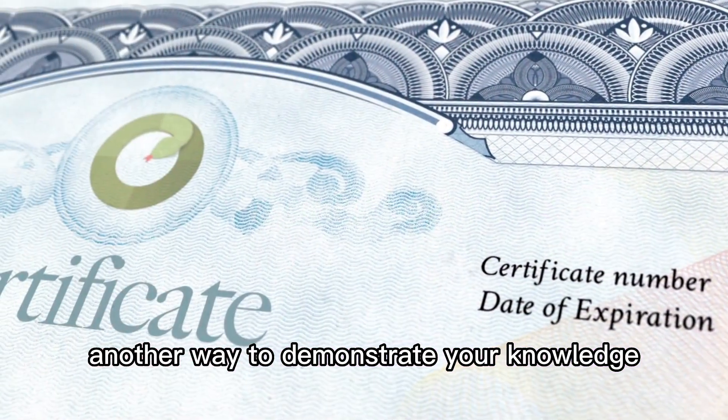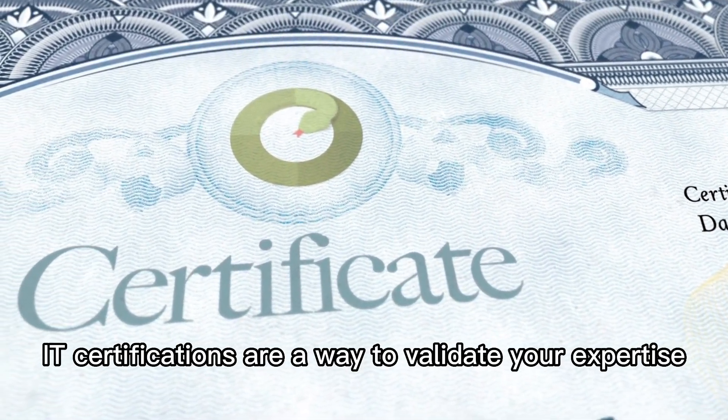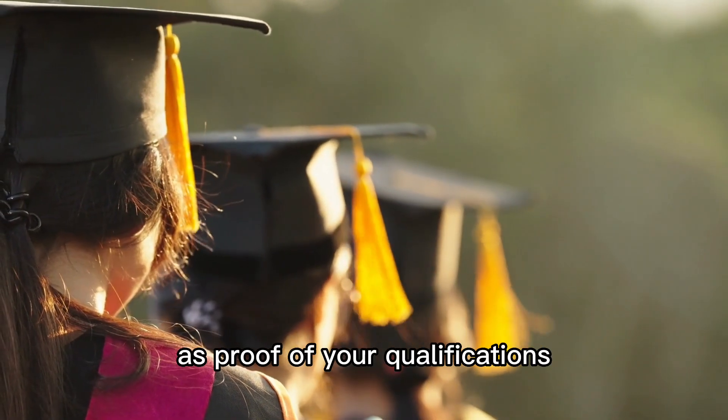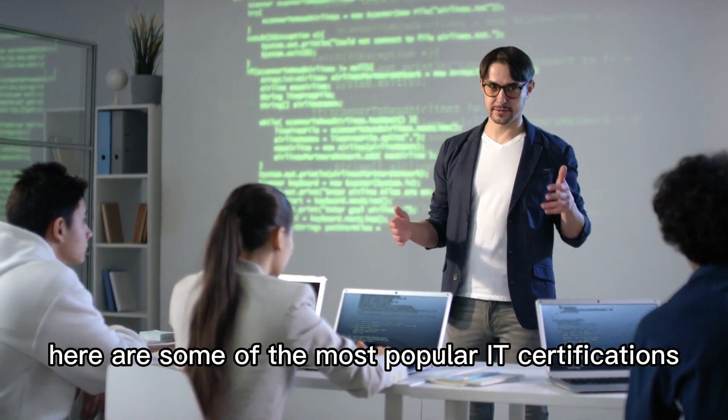IT certifications. Another way to demonstrate your knowledge and skills in IT is through certifications. IT certifications are a way to validate your expertise in specific areas of IT and are recognized by employers as proof of your qualifications. Here are some of the most popular IT certifications.